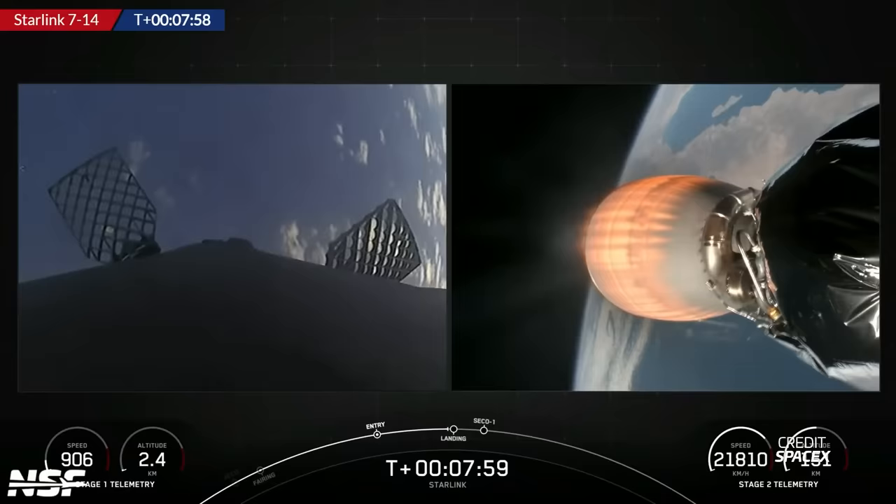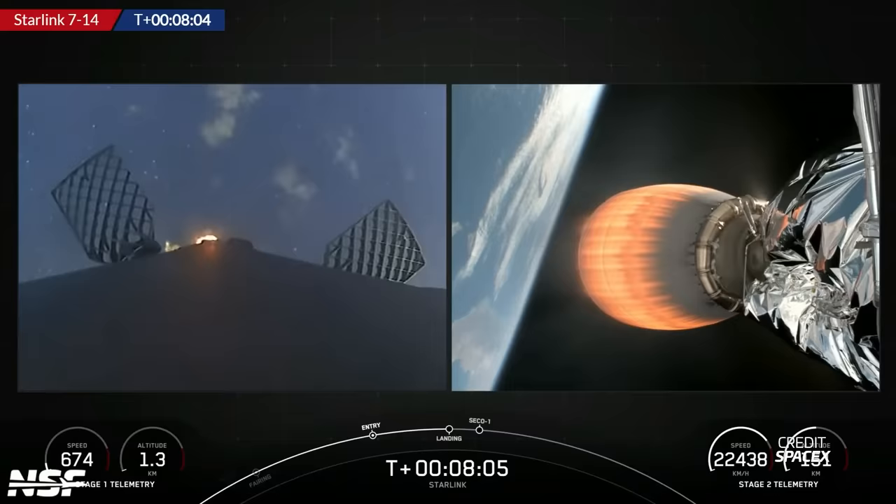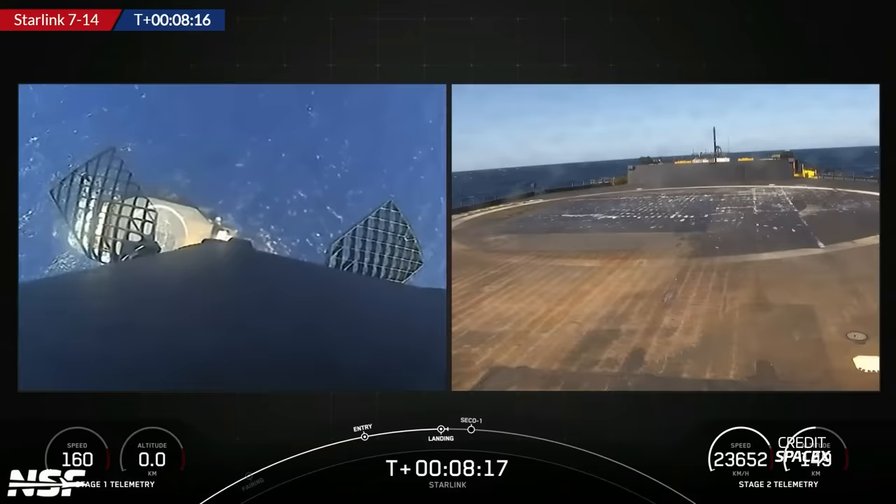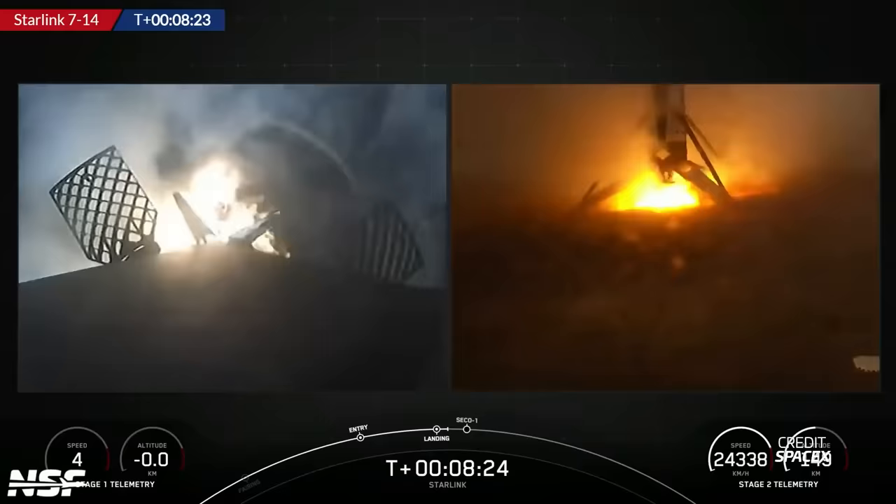Falcon 9's first stage flew up and back down for a landing. B-1082 was flying for a second time and successfully landed on SpaceX's drone ship Of Course I Still Love You. But this was the 200th landing in a row since the last landing failure — 200 consecutive successful landings, beyond what any rocket has been able to achieve. With the two Starlink launches this week, SpaceX has now launched a total of 5,850 satellites into orbit, of which 390 have re-entered and 4,706 are in their operational orbit.